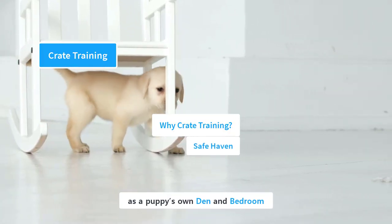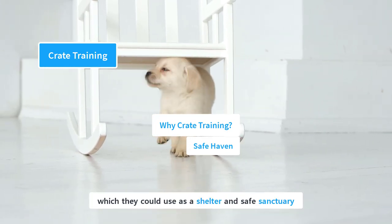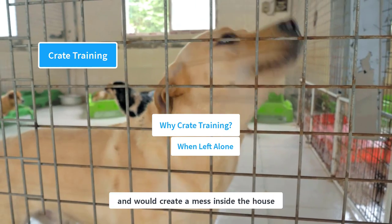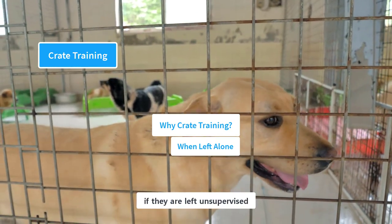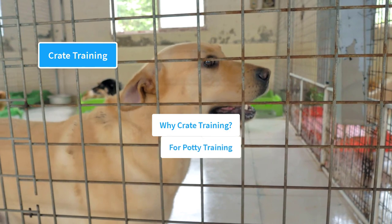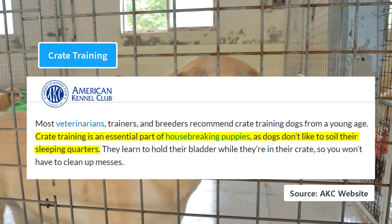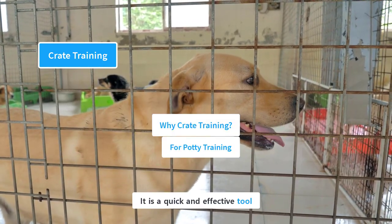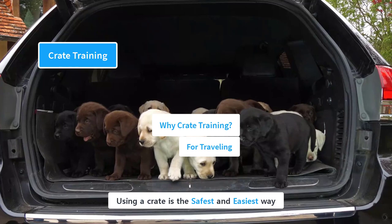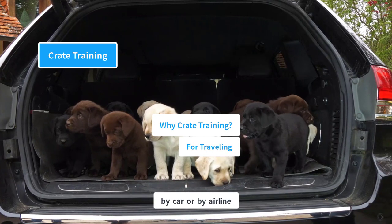The crate essentially works as a puppy's own den and bedroom. Dogs naturally desire small, enclosed spaces which they could use as a shelter and safe sanctuary. Labs are high-energy dogs and would create a mess inside the house if left unsupervised, so a crate is the best place to keep them whenever you have to go outside for a short time. According to the AKC, crate training is an essential part of housebreaking puppies because dogs don't like to soil their sleeping quarters. Using a crate is also the safest and easiest way for transporting a dog, whether by car or airline.